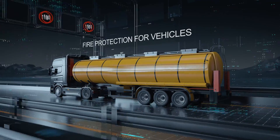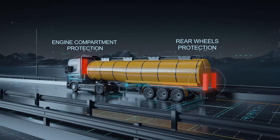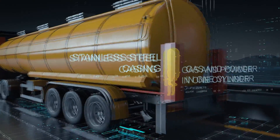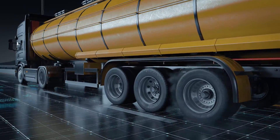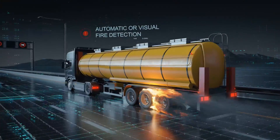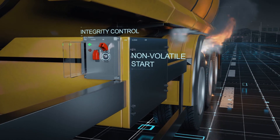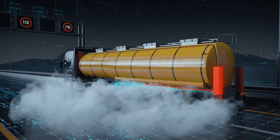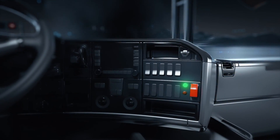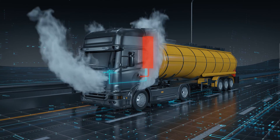Fire destroys tens of thousands of units of cargo, heavy-duty and railroad transportable equipment every year. Bi-Zone technology allows to avoid this. For vehicle protection, the module with combined storage of powder and gas in one cylinder is used. Such design provides excellent vibration stability, portability, and good accessibility. Bi-Zone is used to protect engine and battery compartments, transmission, and the wheels of the truck and the trailer.